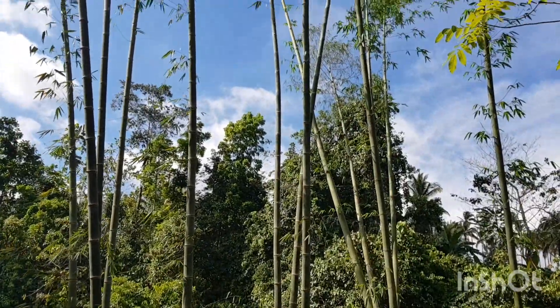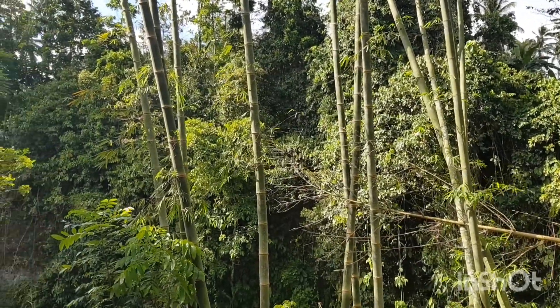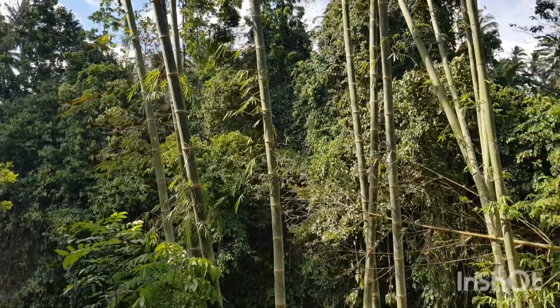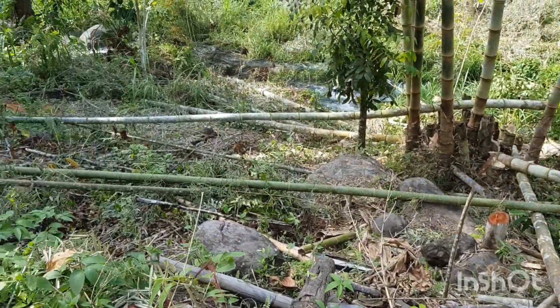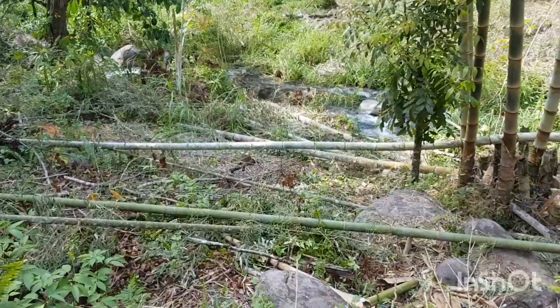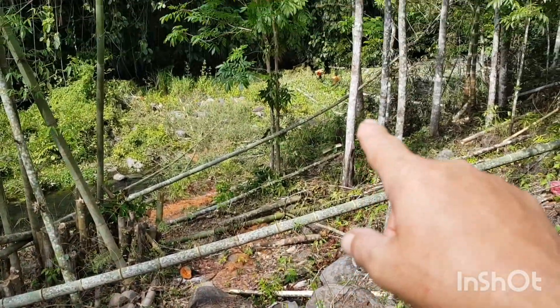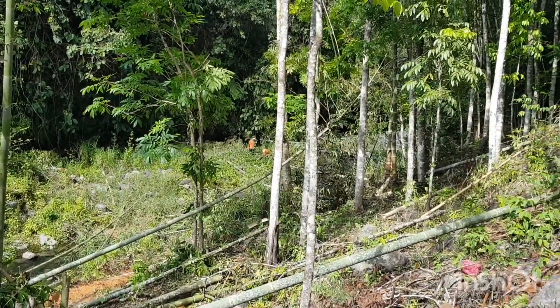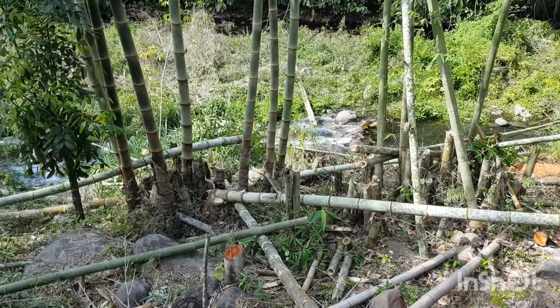We've been very, very busy. First of all, we've got this lovely bamboo on my land. We have been cutting down bamboo like there's no tomorrow. It's literally everywhere — massive, really hard bamboo. You can see the lads in the distance cutting some from another plantation further up. We literally have bamboo everywhere.